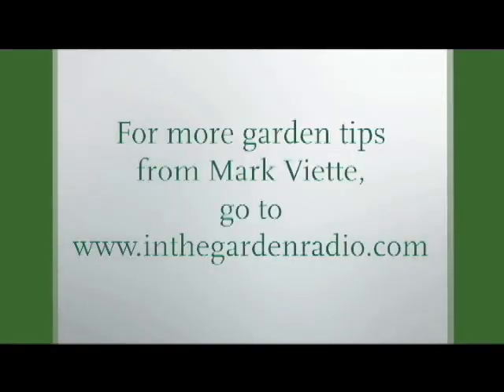I'm Mark Viet. Join me next time in the garden. For more garden tips, go to the In the Garden website at inthegardenradio.com.